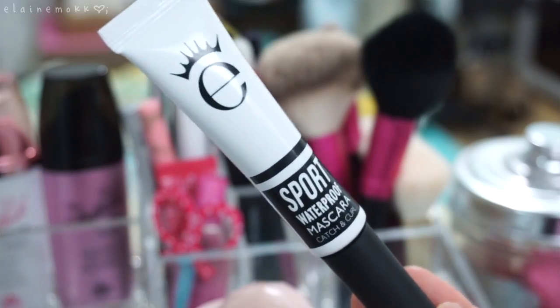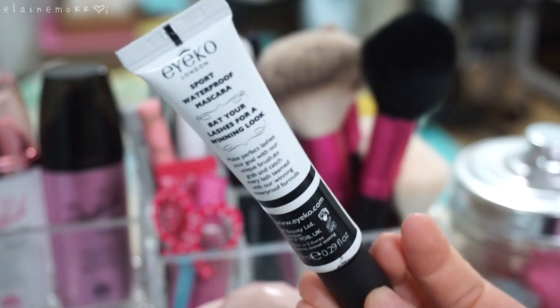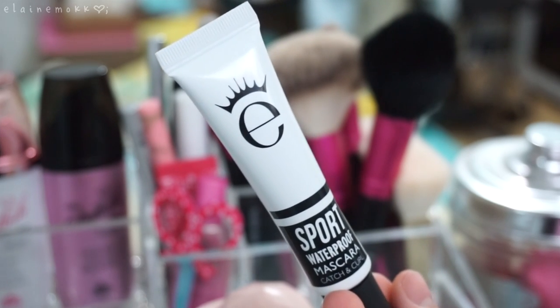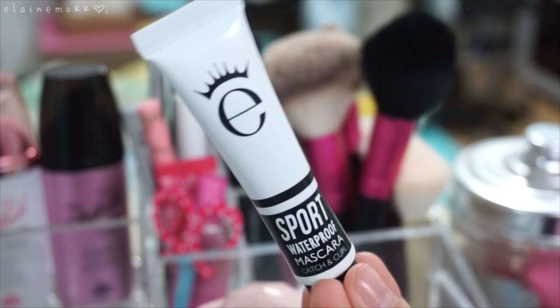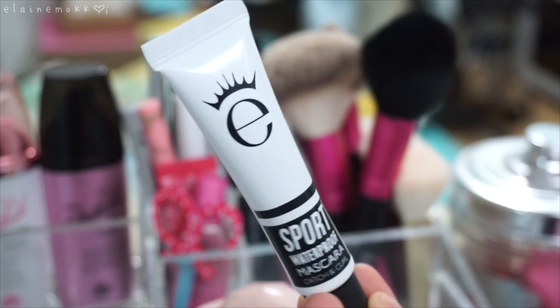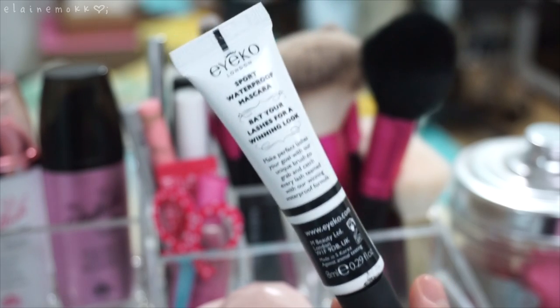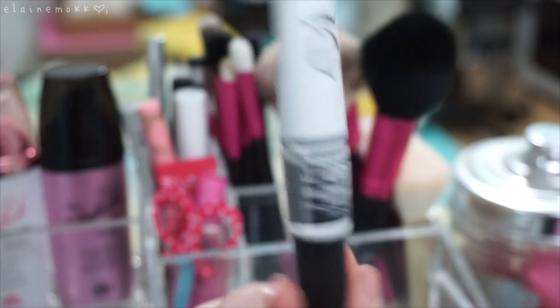This is my current mascara. It's pretty good actually — I would repurchase it and I would recommend it. I like the way it makes my lashes look very long and separated and a little bit thick. It is waterproof and it holds my curls pretty well. I always go through different mascaras all the time, but I would just recommend it to try out if you're interested.